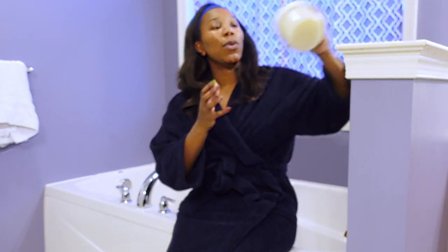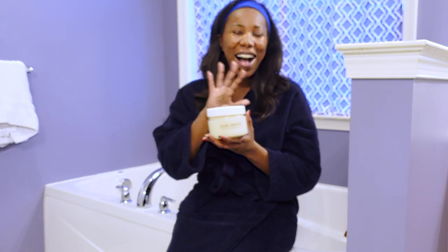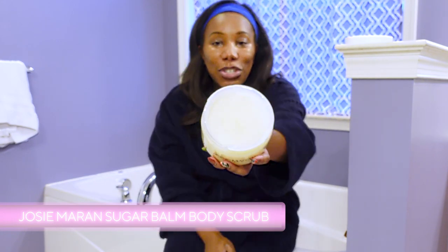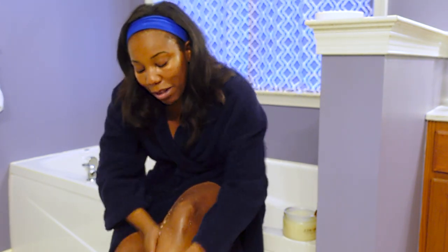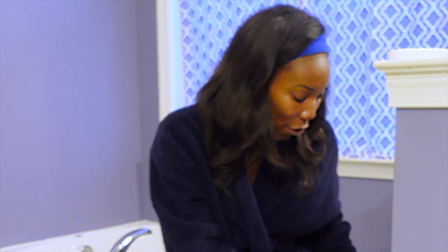So I like to start with the Josie Maran Sugar Body Scrub. I love using this stuff. It's got a really great texture to it — look how rich it is. I don't feel like I do this as often as I'd really like to, and so when I'm taking my me time, this is something I really enjoy doing. Spoiler alert: we are going to take a very luxurious bubble bath. We're going to get all set up for that.